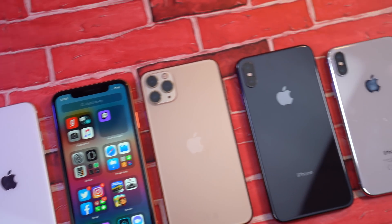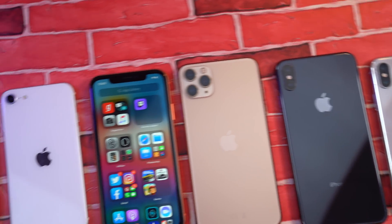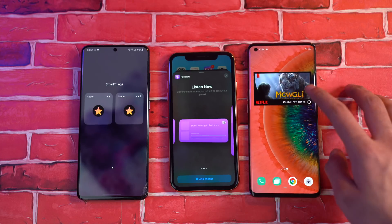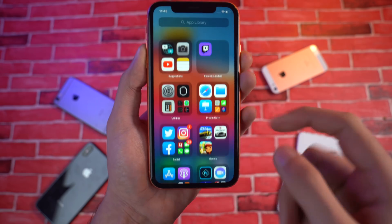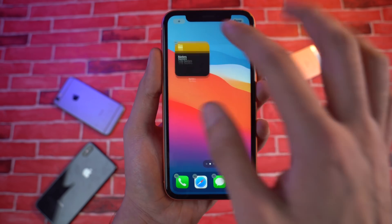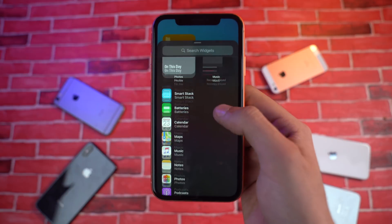My final thoughts on iOS 14: it's really good. As for stability, it's surprisingly good, but I highly don't recommend installing this on your main device because it is a beta. You don't know what problems you can run into, so definitely wait for other betas or better yet, just wait for the official public iOS 14 beta to arrive. Thank you so much for watching — if I missed something, drop a comment and I'll see you guys in the next one.